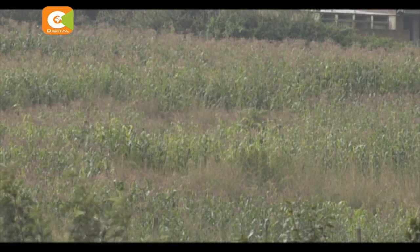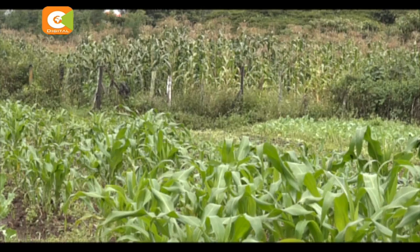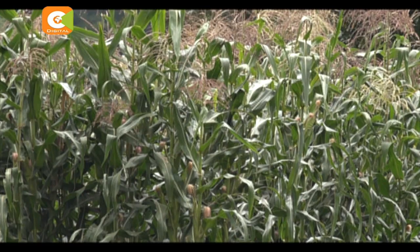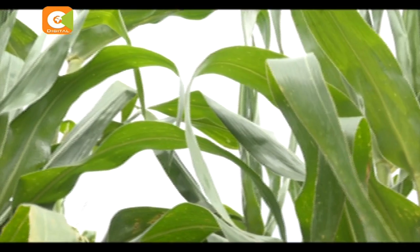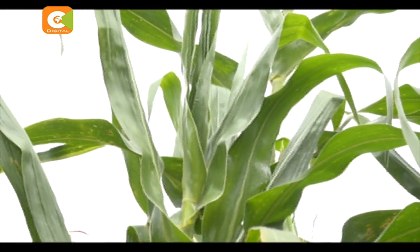Tucked away about 10 kilometers from Eldred Town is the Maile Nne area. Here, these lush green maize plantations grab our attention. We wonder how this staple crop has managed to do so well in an area where the rains are often very unreliable.